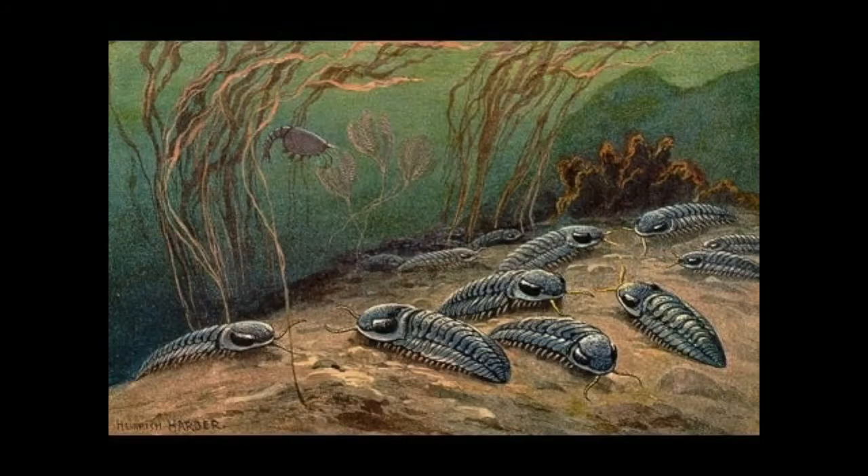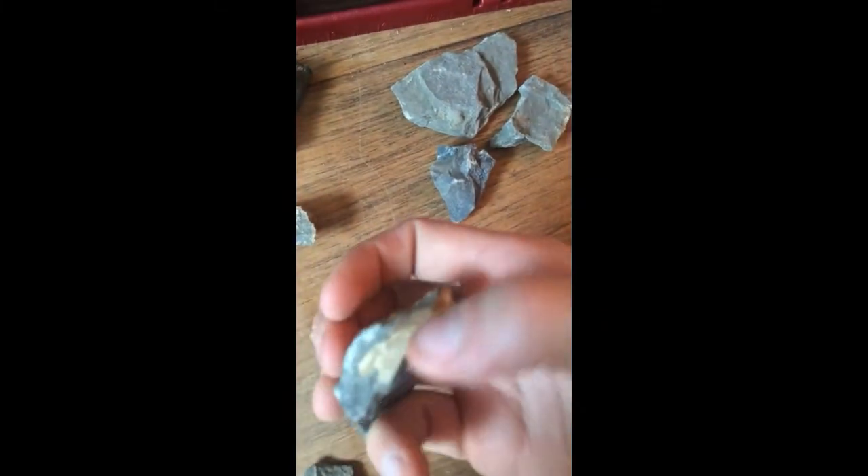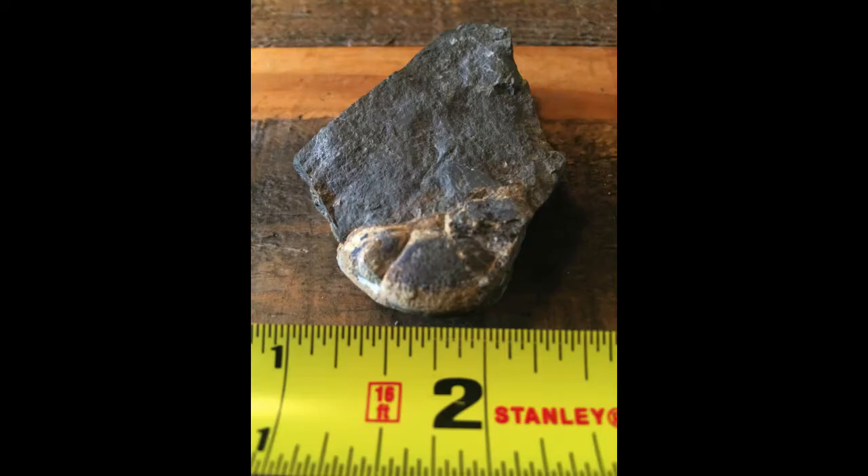These are all trilobites — this is my best one. Looks to be the head of a trilobite. I don't think it's whole because the body would be showing. The only way it could be whole is if it's enrolled under, like that, but it's not enrolled. There are some other pieces — that looks like a tail, right there.